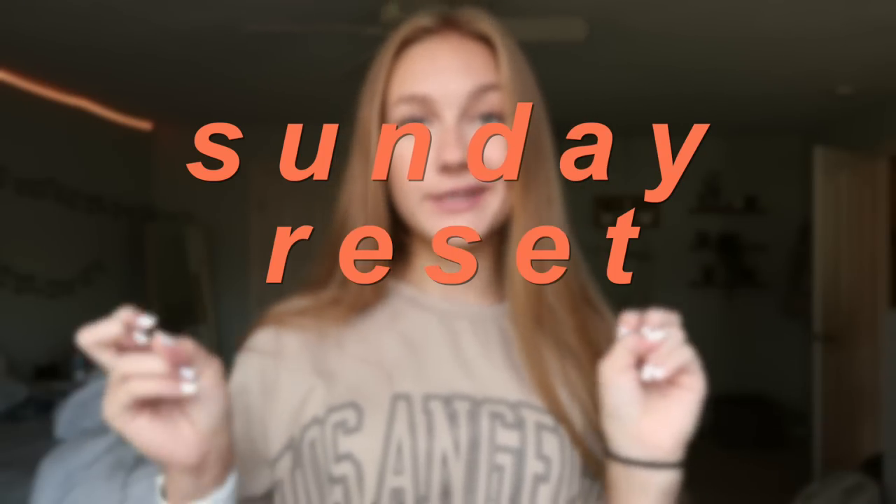Hey guys, it's Ashlyn. Since today's video, I'm going to be showing you guys kind of like my Sunday reset routine. I've seen these videos before and I really have been wanting to do one ever since I saw the first one, because Sundays are one of my favorite days of the week — really it's just like what sets the tone for the rest of your week.